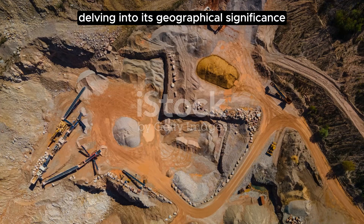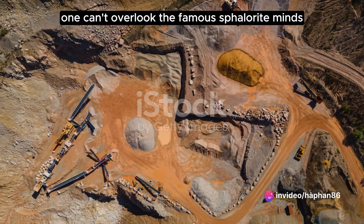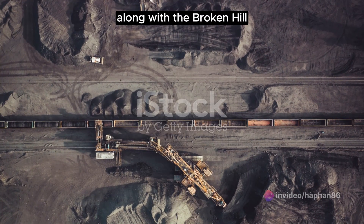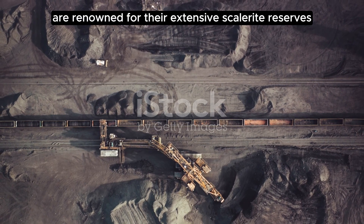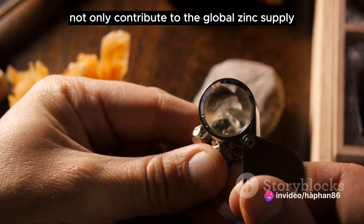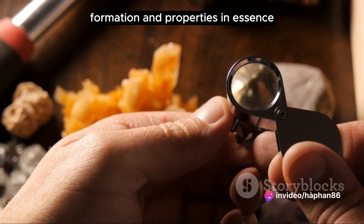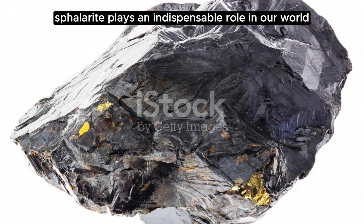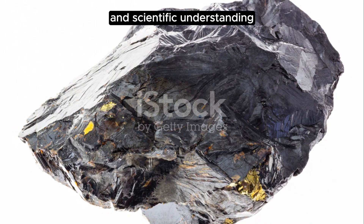Delving into its geographical significance, one can't overlook the famous sphalerite mines. The Rammelsberg mine in Germany, along with the Broken Hill and Mount Isa mines in Australia, are renowned for their extensive sphalerite reserves. These mines not only contribute to the global zinc supply, but also provide a wealth of knowledge for geologists studying the mineral's formation and properties. In essence, sphalerite plays an indispensable role in our world, contributing to both our economy and scientific understanding.